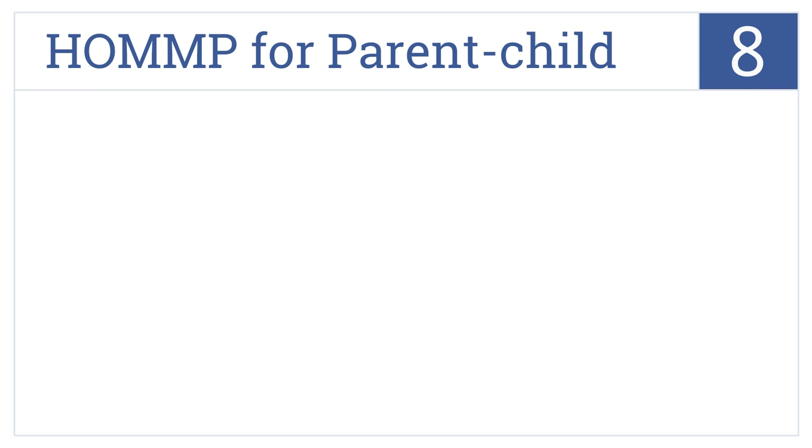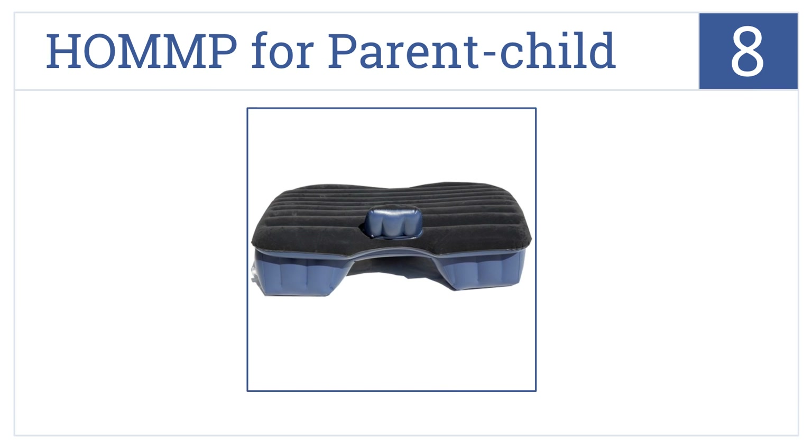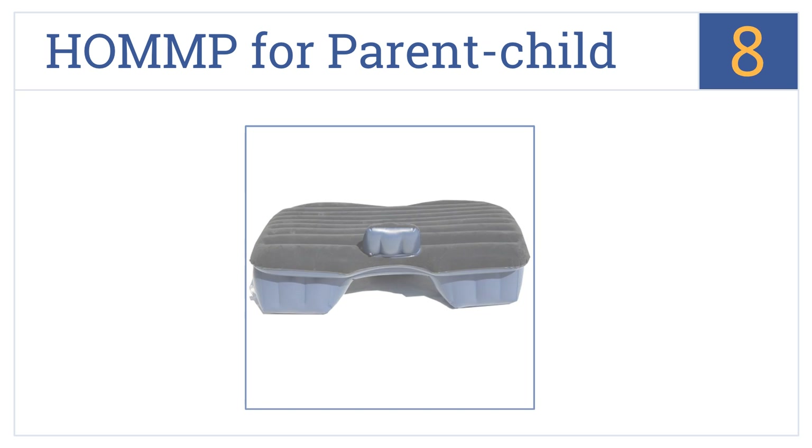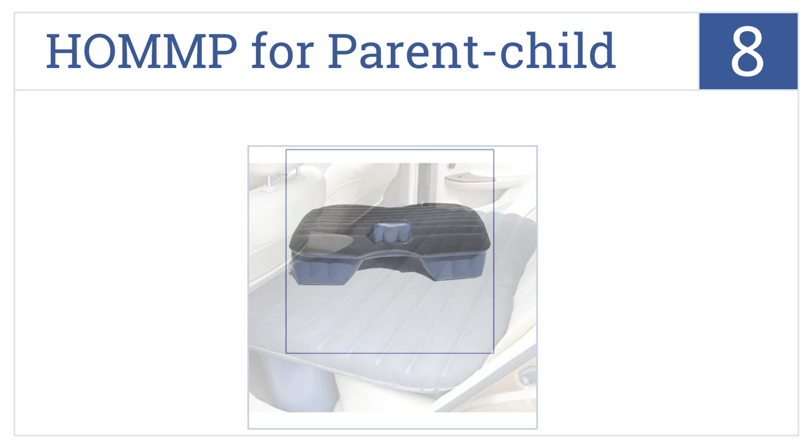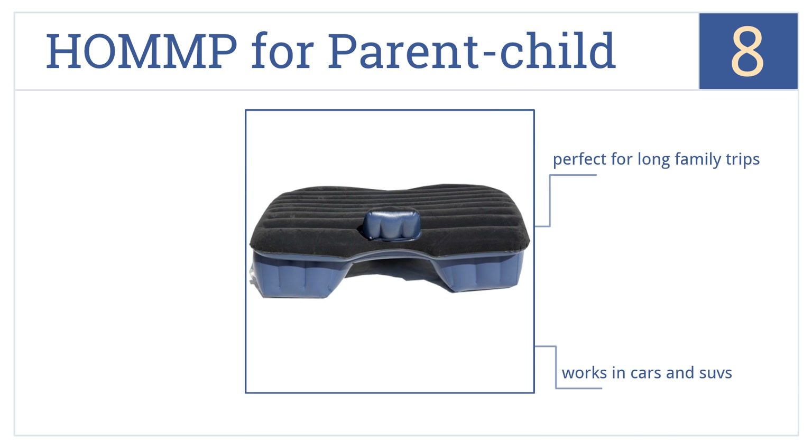At number 8, the HOMMP for Parent Child is a complete package that comes with a car-compatible electric pump, a repair pad and glue kit. Plus, it's available in over 10 colors. It's perfect for long family trips and works in both cars and SUVs. But the air plugs are poorly made.